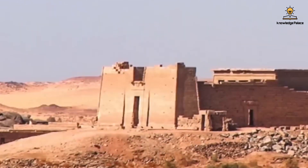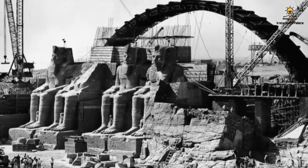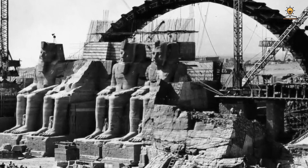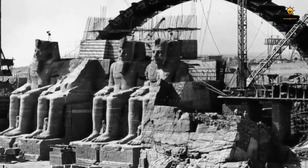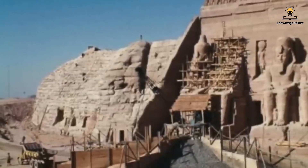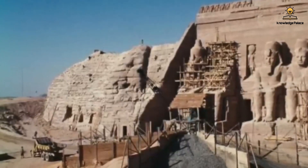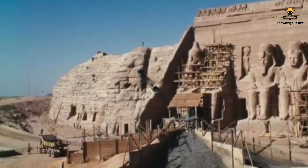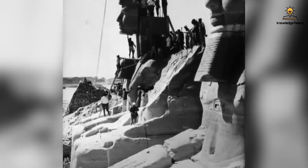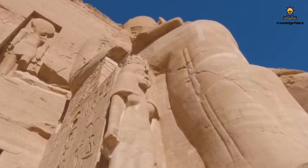The first step in relocating Abu Simbel was the precision of the cutting process. It was essential to ensure the temple could be cut without leaving visible marks on its surface, and to avoid cutting through facial features, eyes, noses, or other parts of the statues, as this could alter the temple's appearance when reassembled. Some marks are still visible in parts of the statues, but they are not prominent and the overall shape remains highly acceptable.